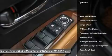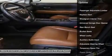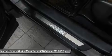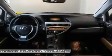Stability control, power lift gate, power passenger seat, traction control, anti-lock braking system, steering wheel audio controls, all-wheel drive, driver airbag, adjustable steering wheel, power steering.